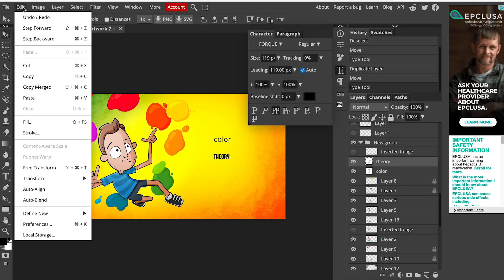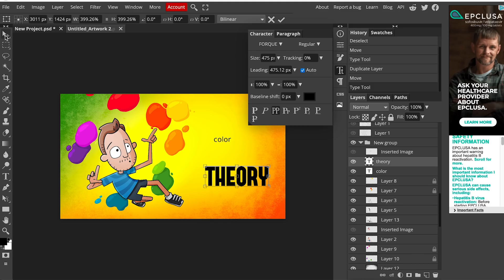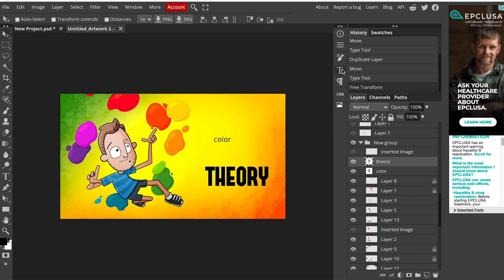Let me go up to Edit, Free Transform. If I resize it and hold the Shift key — yep, it resizes proportionally. I can move it around. Pretty impressive.